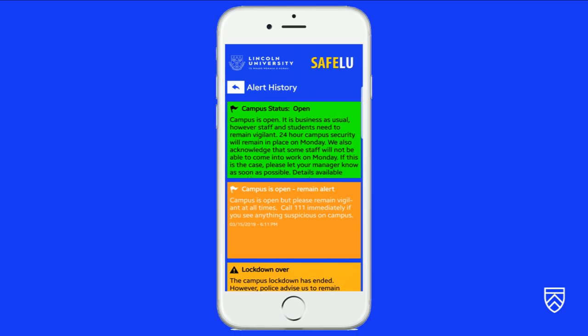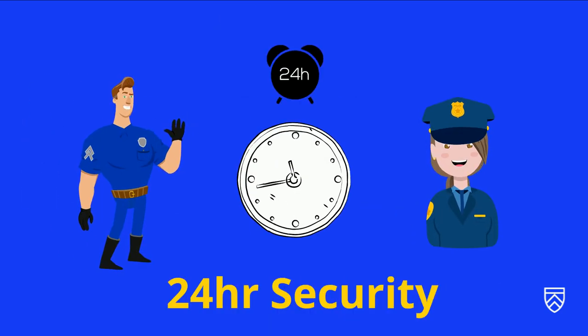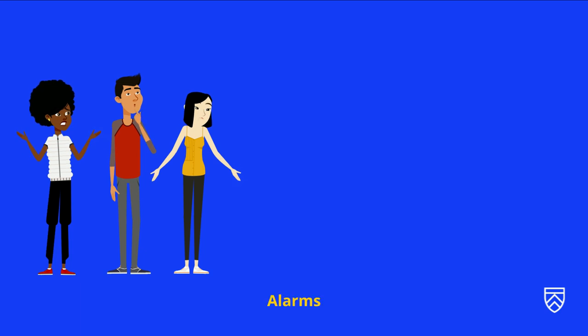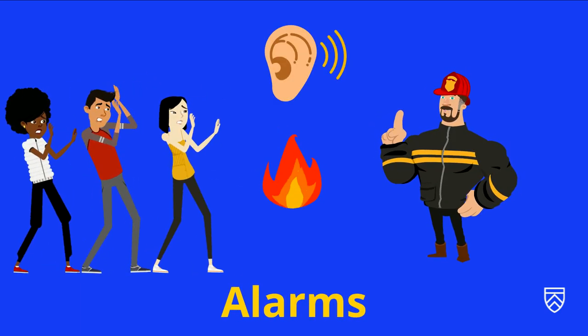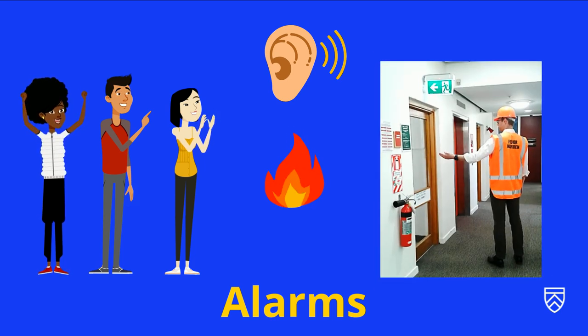The app also shows the live campus status and will send alerts if there is a safety breach. We have security teams on at all times, and you can contact them using this number while you're on campus. It's worth knowing about our different alarms.